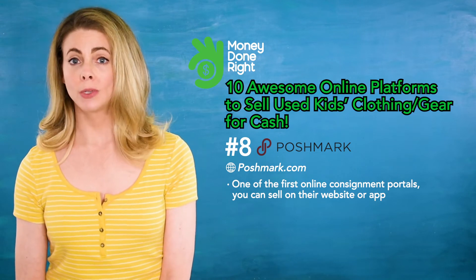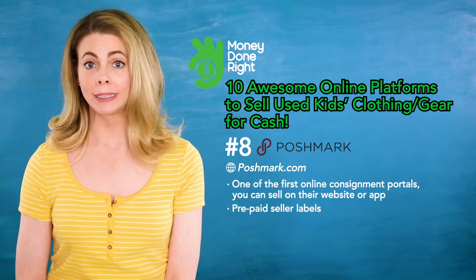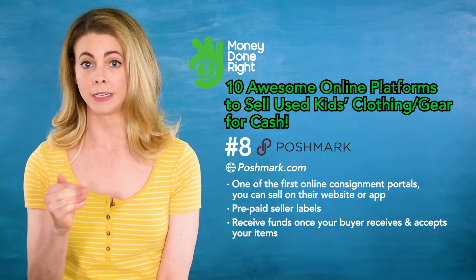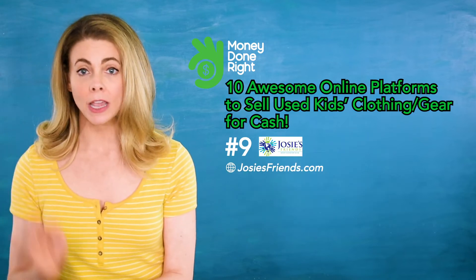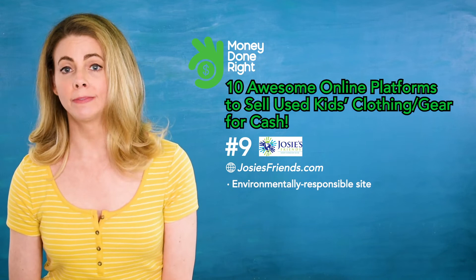Number eight: Poshmark. Poshmark was one of the first online consignment portals. You can sell online or download their app. They also have prepaid labels for sellers, and you'll receive the funds once your buyer receives and accepts your items.